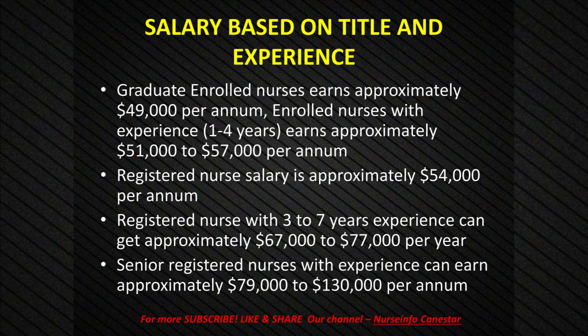Registered nurse salary is approximately $54,000 per annum. A registered nurse with 3 to 7 years' experience can get approximately $67,000 to $77,000 per year. Senior registered nurses with experience can earn approximately $79,000 to $130,000 per annum.